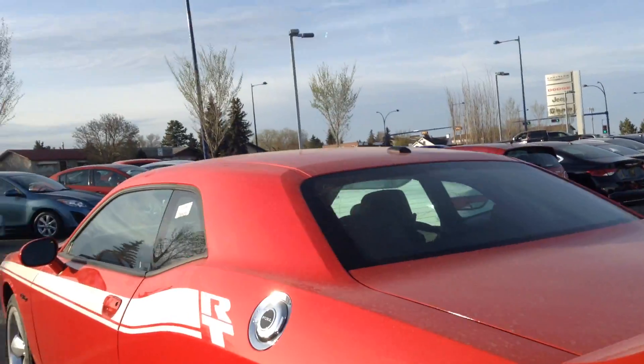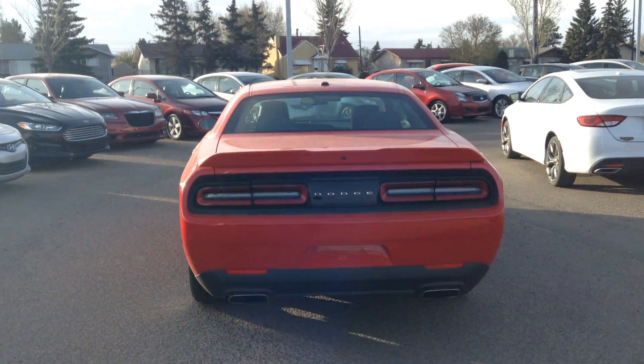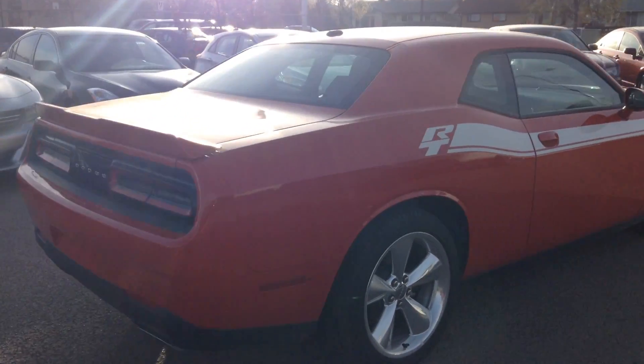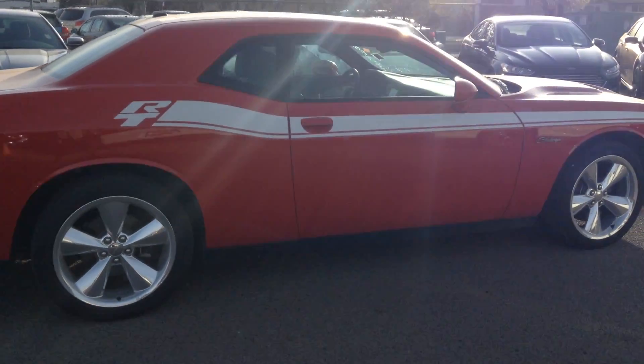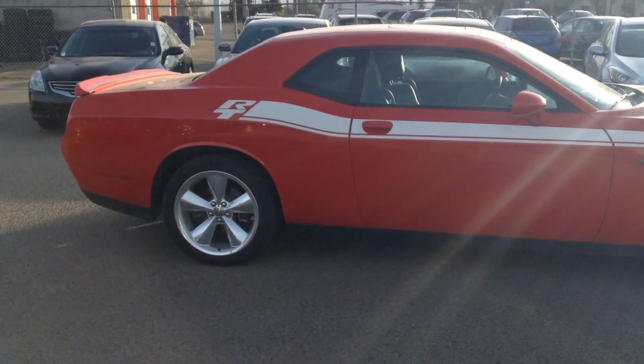Let me show you the back. Here's just a view of the back of the vehicle for you, and the other side there.